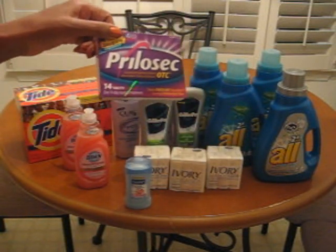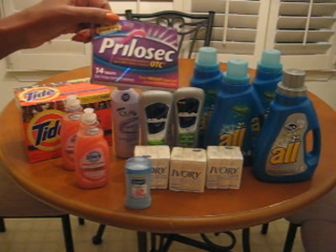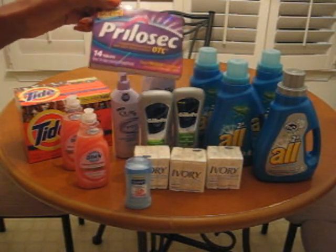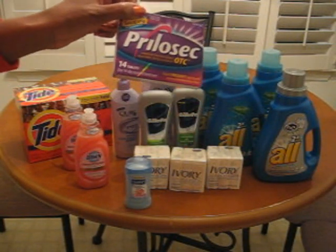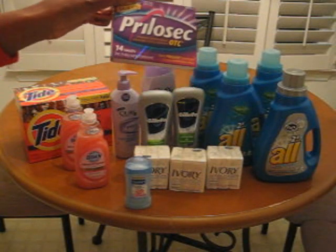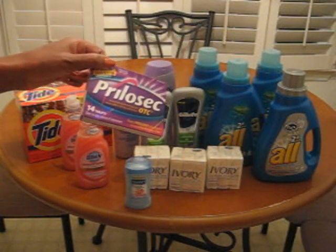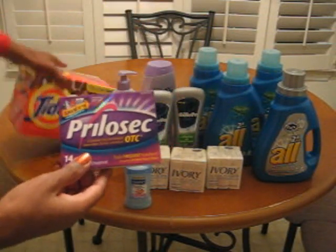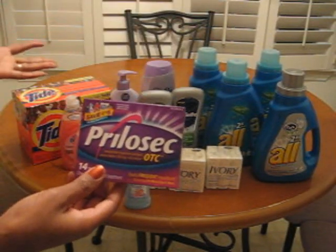Seriously, my husband takes Prilosec. I purchase them like every week — he takes them all the time, very commonly. So I purchase these every week. This box by itself is like $10 to $11 if I don't catch it on sale, so the regular price is $11. And this is about eight or nine dollars regular price.